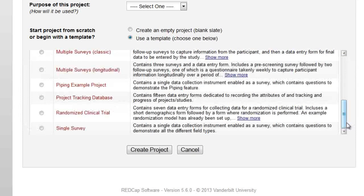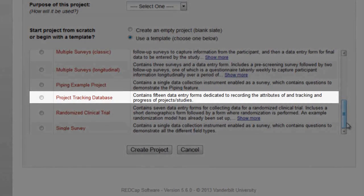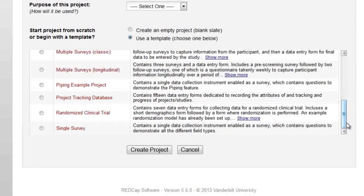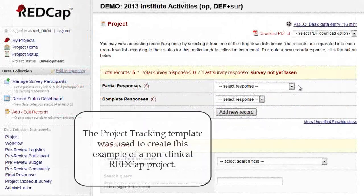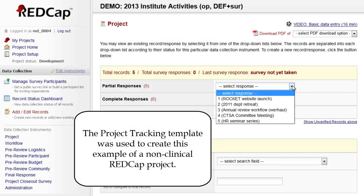Any category of data can be stored in any project type. The project tracking database is a template of an operational bookkeeping database not involving clinical research. The template was used as the basis for this example, where each record is a unique collaborative activity or event proposed for the department to host.